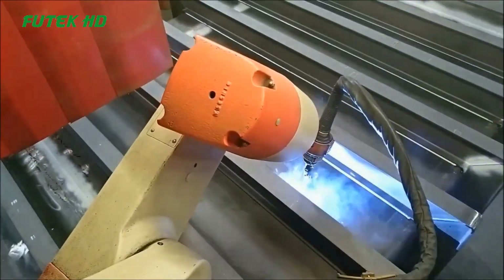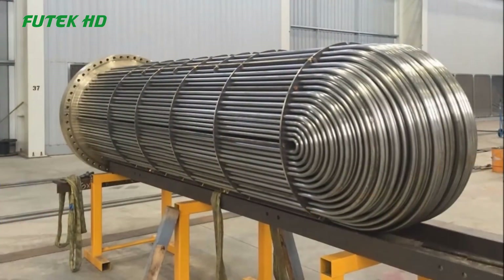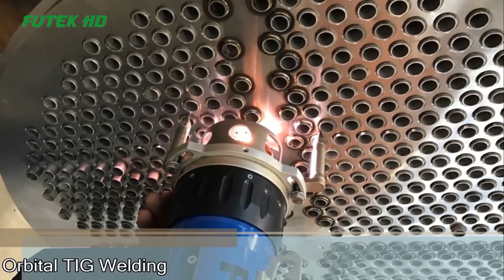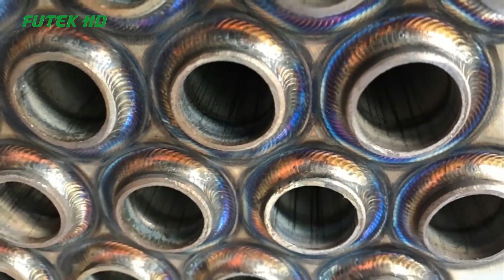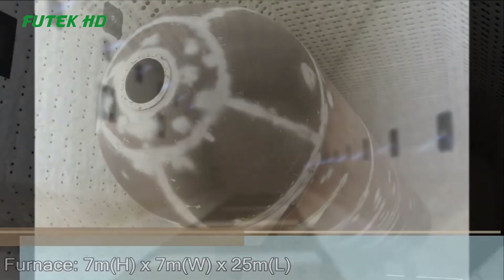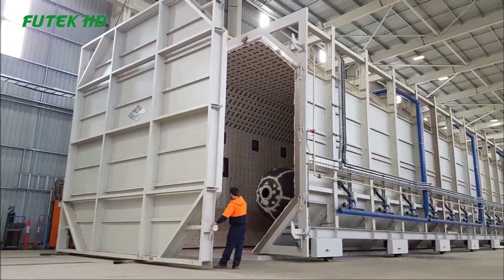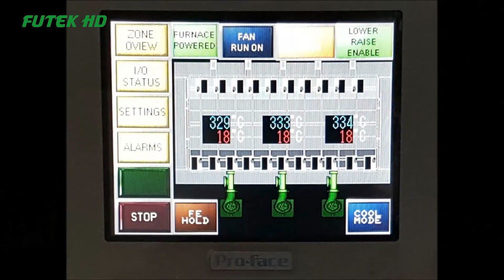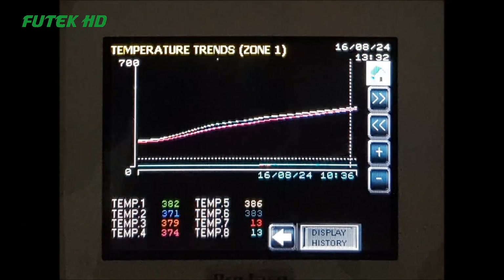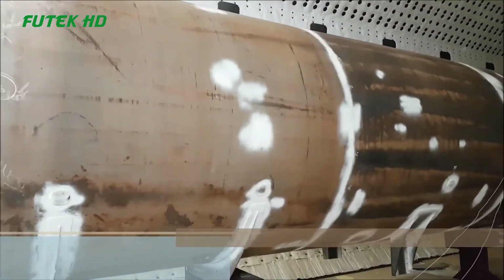After the welding process is completed, the pressure vessels and heat exchangers undergo surface preparation, including cleaning and coating, to ensure protection against corrosion and provide an aesthetically pleasing finish. Once the painting process is finished, the products are prepared for dispatch to the customers. Hydro testing is a crucial quality control measure performed on pressure vessels and heat exchangers, involving subjecting the equipment to high-pressure water to ensure its structural integrity and leak tightness. Thornton Engineering conducts thorough hydro tests to verify that the vessels and exchangers meet the required safety standards.